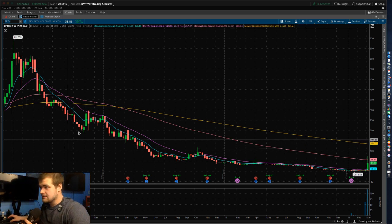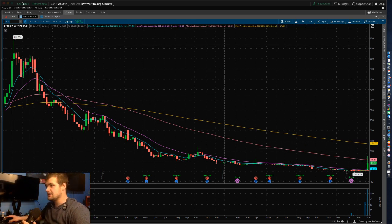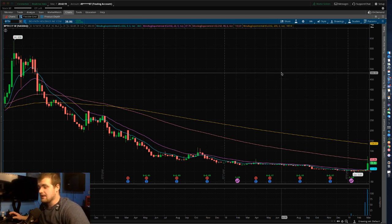As you guys can see, we have BPTH up here. Now let's say we wanted to take a trade on it, but we had work and all this other stuff we had to do during the week, and now we want to practice trading — it's actually super, super easy guys.